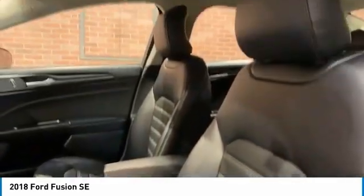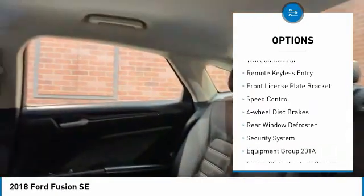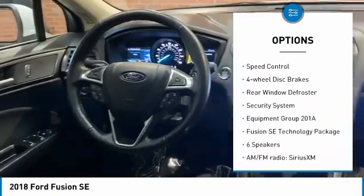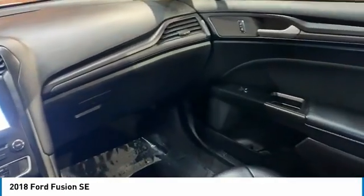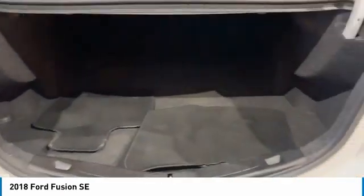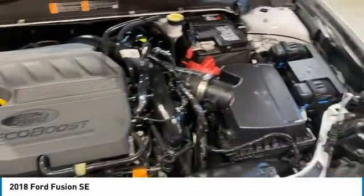Here are some of this vehicle's great options: electronic stability control, alloy wheels, brake assist, traction control, remote keyless entry, front license plate bracket, speed control, four wheel disc brakes, rear window defroster, security system. Drive away with a great deal on this vehicle.